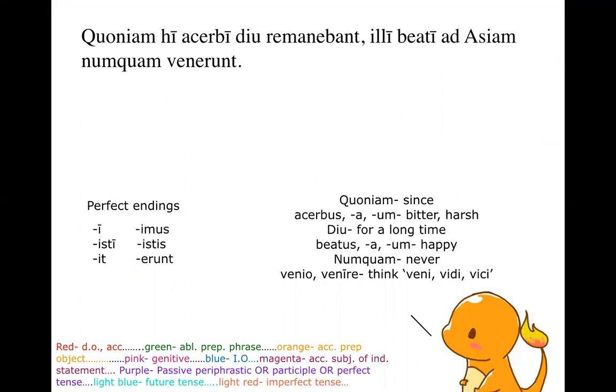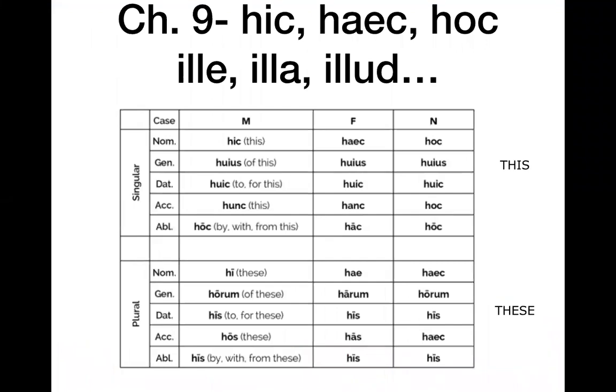Number one: 'Quoniam hi acerbi diu remanebant, illi beati ad Asiam numquam venerunt.' This isn't too bad, but it might have some vocab that throws you off. Quoniam is a conjunction we don't see very often — it just means 'since.' Then I see 'hi' with a long I, which puts it as nominative plural masculine from hic. Hi and acerbi go together as 'these harsh men' — acerbic meaning bitter or harsh. And diu is just an adverb meaning 'for a long time.' Remanebant has the good old BA ending, so that's imperfect: 'were remaining.'